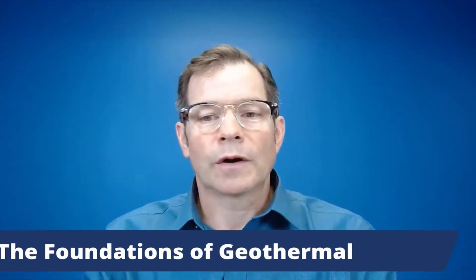Hello, everyone. I'm Mike Richter, President of BrightCore Energy. Welcome to the first video in our geothermal series.